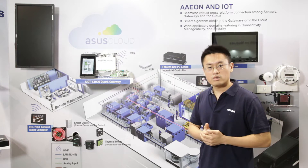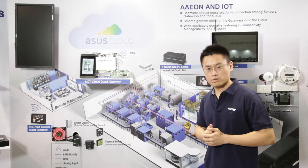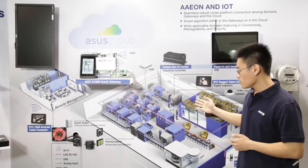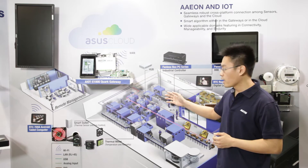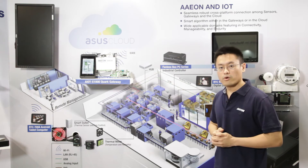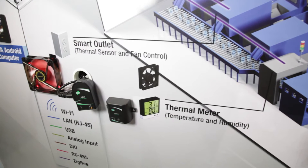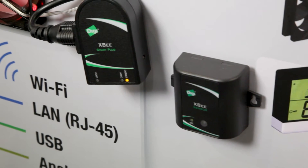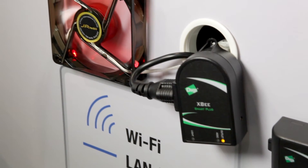The IoT X1000 is the best gateway solution for manufacturing automation. As you can see in the application scenario, all the critical information can be collected and passed back to the operator for real-time monitoring and management. For example, when the equipment temperature is too high, the IoT X1000 can trigger the fan to turn on to lower the temperature, or alert the operator for further instruction.